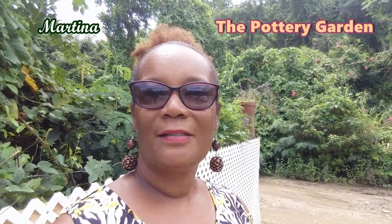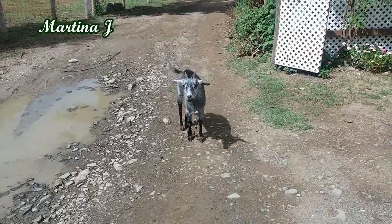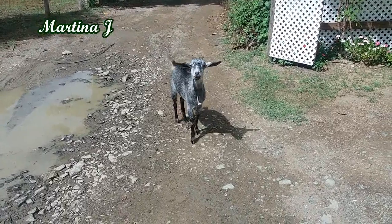Hey everybody, welcome to my channel! Today I have a little treat for you — I'm at a place called the Pottery Garden, and I saw some local plants I've never seen before, so I thought I would share them with you today. There's a little bird here, very friendly, he was approaching me a while ago. Hey birdie, what's going on?